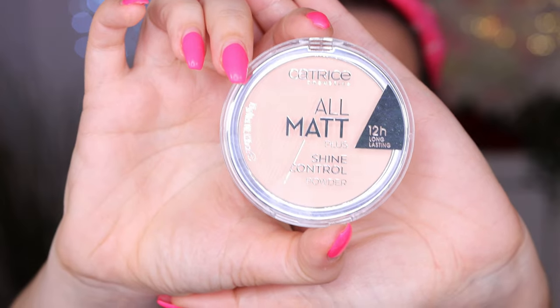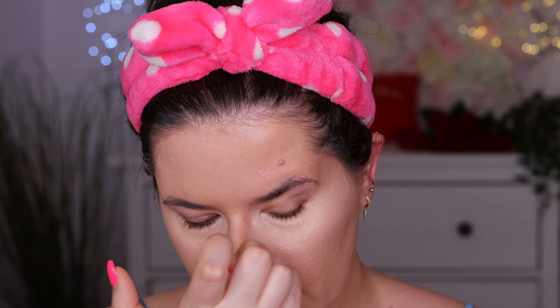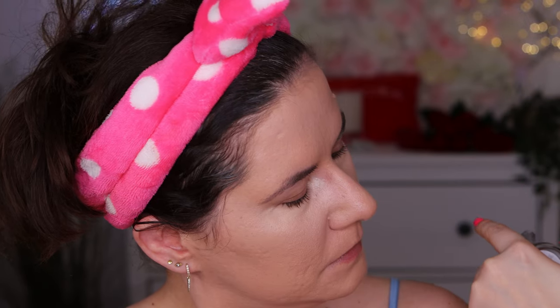We have the new All Matte Plus Shine Free Powder in shade translucent. I usually go for translucent. It says long-lasting ultra-fine shine control powder with light reflection pigments for a satin matte and even complexion, suitable for every skin type. I hope it's not shiny because I don't like that. Let's swatch it — it definitely has a satin finish but it's not shimmery. I'll try it with the brush first.